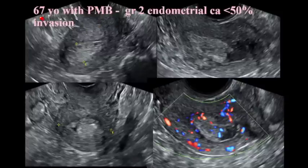Here is a 67-year-old patient with postmenopausal bleeding. She has a thick, heterogeneous endometrium. There's some fluid in the endometrium — it's dirty fluid with echogenic material in it. You can see there's a mass inside, there's a lot of color, a lot of blood flow. Color is very important. This is consistent with endometrial carcinoma.